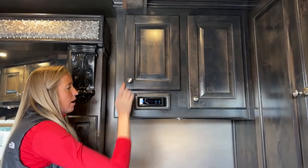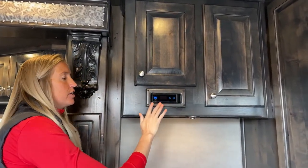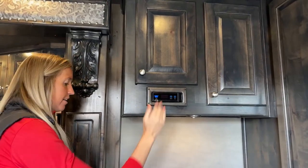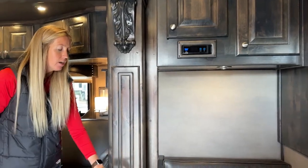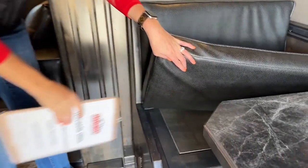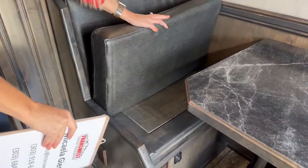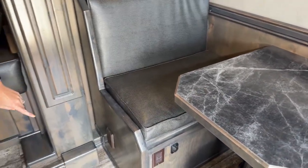Below that we have your satellite control - you do have dish satellite on here. This is your system to stand it up, stow it away, and control it from right here. And back to that central vac - the whole system is underneath this bench seat. It's really easy to just pick that lid up, access it, clean it out, and dump your vacuum bags when you want to turn on your central vac.